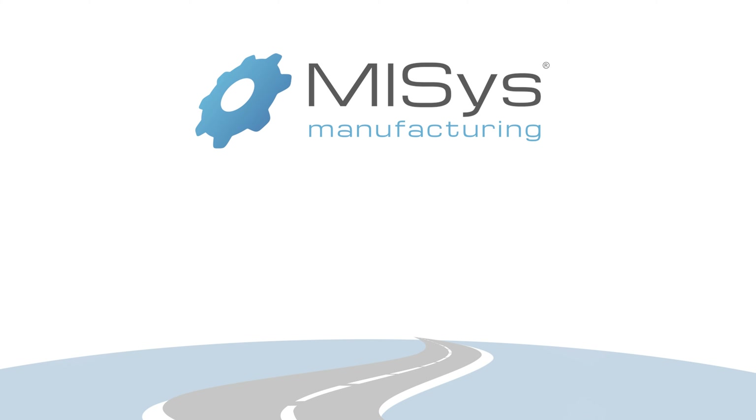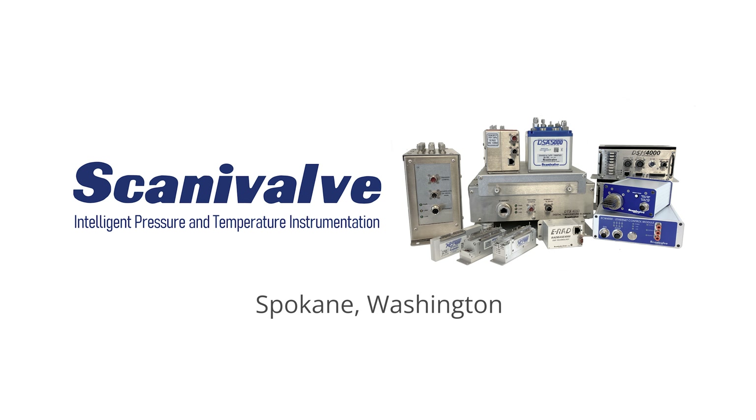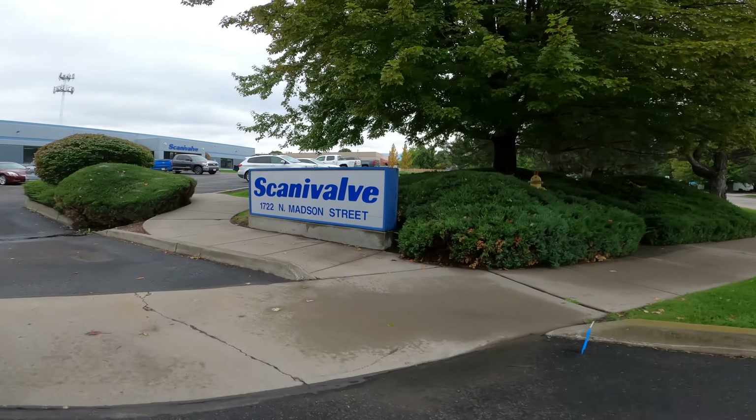Hey manufacturers, you're gonna like this one. MISys is on the road to visit Scanivalve in Spokane, Washington. Charlie Kimball and I are flying out of Boston with a stop in Dallas, then on to Spokane, where we will meet with the very talented Arda Acolo.